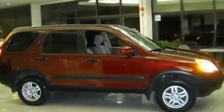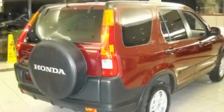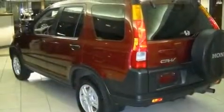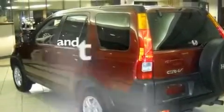Its top features include a power sunroof, a split folding rear seat, cruise control, a CD player, alloy wheels, a passenger side vanity mirror, a security system, an anti-lock braking system, a rear window defroster, and this vehicle has fewer than 51,000 miles on the odometer.